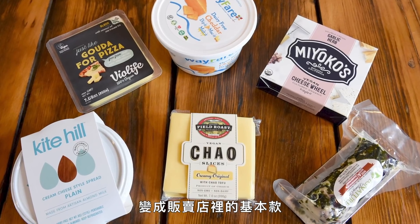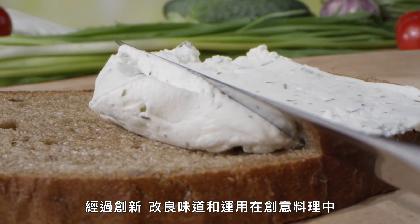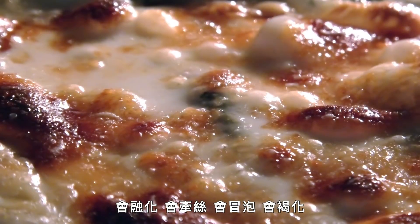...to a grocery store staple. 'I wouldn't know this wasn't cheese. I'm pretty impressed.' But vegan cheese, despite innovations in taste and creativity in recipes, still has a problem. There is no great plant-based cheese that will melt, stretch, bubble, or brown.